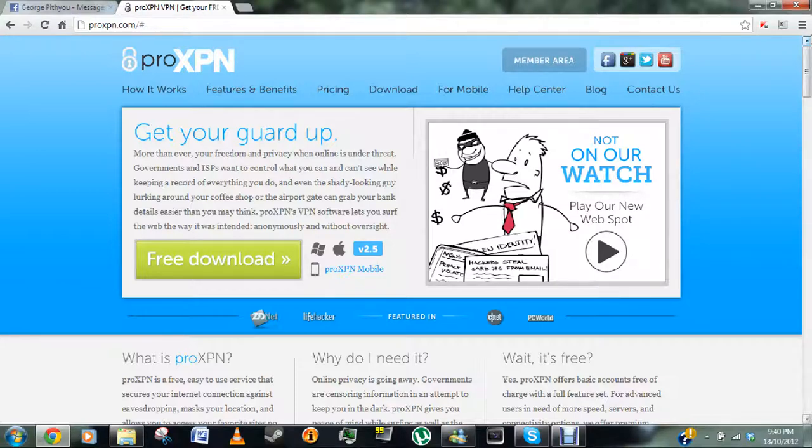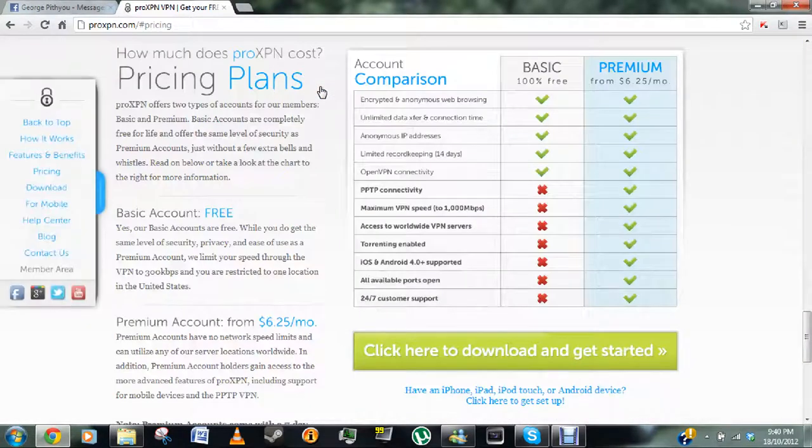But if you want, you can actually pay for the pro version which is about $6.25 a month, and that's pretty cheap. And if you combine that with Netflix — I think Netflix is about $7 a month — it's pretty cheap. So it's about $13.25 total.